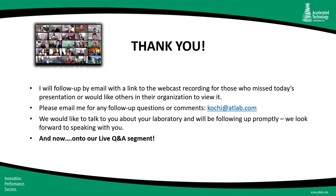Thank you for taking time out of your day to spend with me on this webcast. I will follow up by email with a link to the webcast recording for those who missed today's presentation or would like others in the organization to view it. Please email me for any follow-up questions or comments. I can also provide you with the slides if you wish. We would like to talk to you about your laboratory and will be following up promptly. Now let's move on to our live Q&A segment.